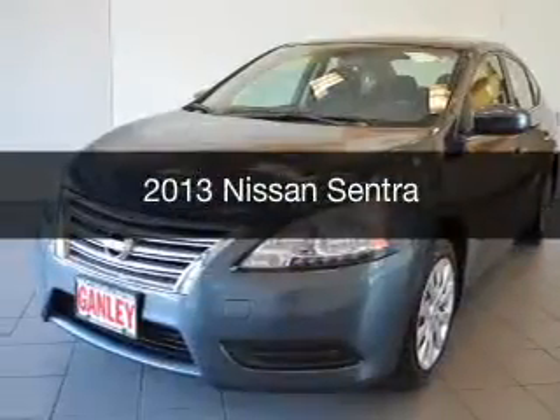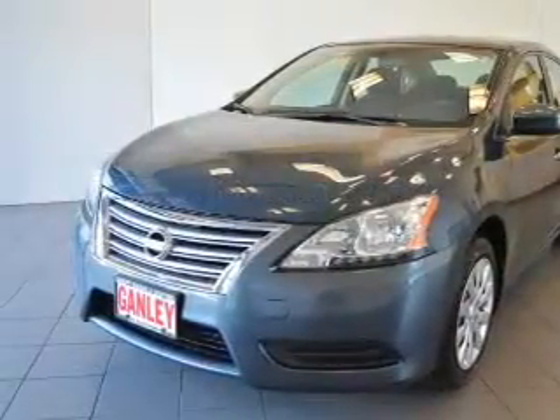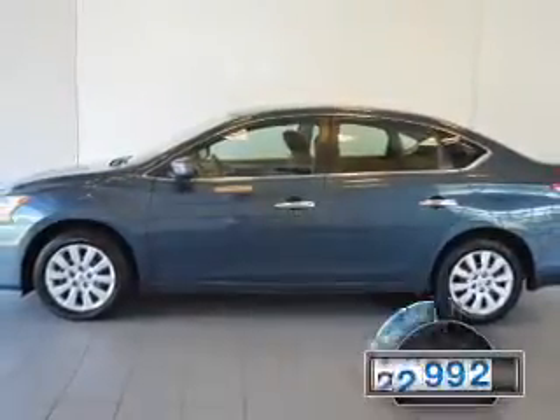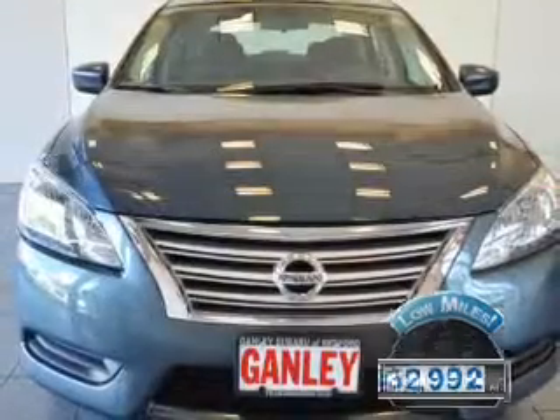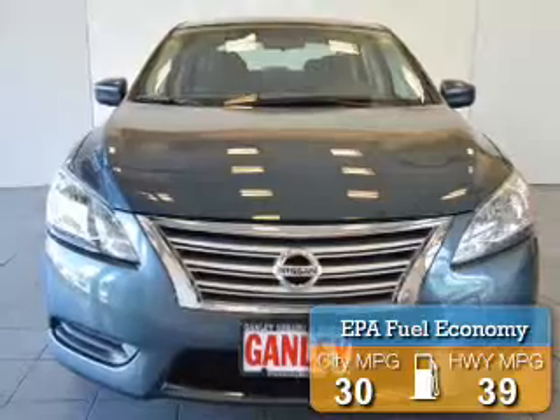This is a used 2013 Nissan Sentra, powered by a front-wheel drive engine and an automatic transmission with fewer than 35,000 miles. This vehicle has a long road ahead. Great fuel efficiency saves you money by requiring fewer trips to the gas station.